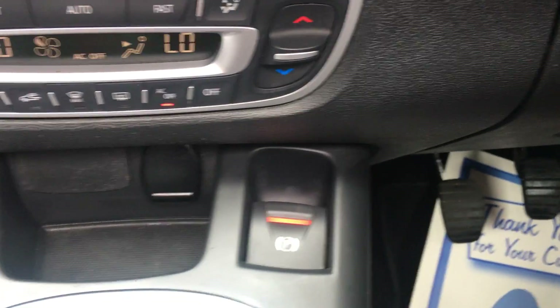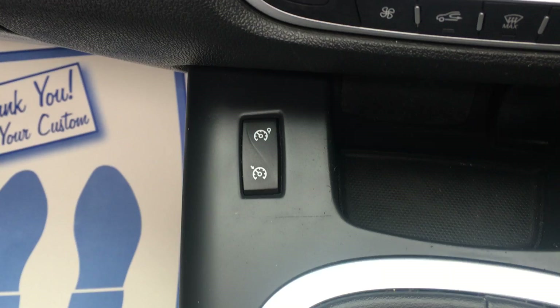Push button start, electric handbrake, cruise control and speed limiter.